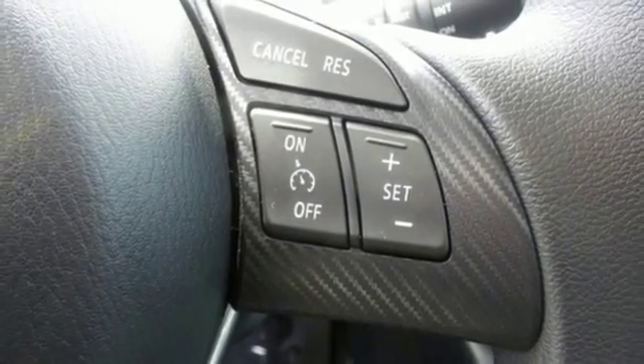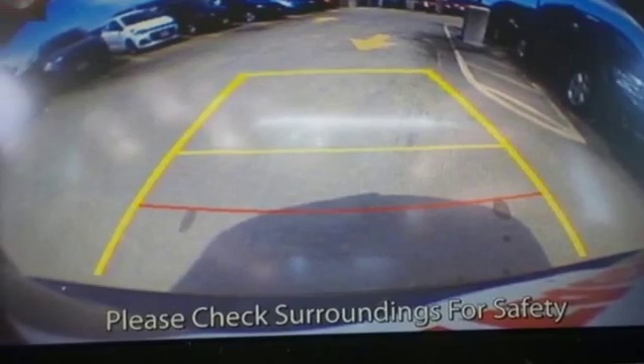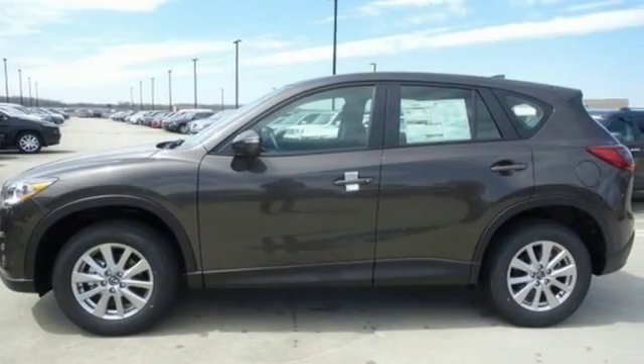Plus, with Bluetooth, audio menu voice command, keyless entry and start, you also won't have to forgo convenience. This capable SUV is the perfect blend of performance and efficiency. Experience it for yourself today.